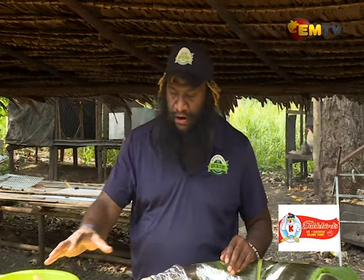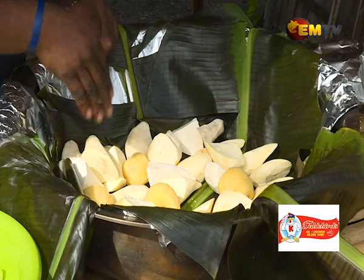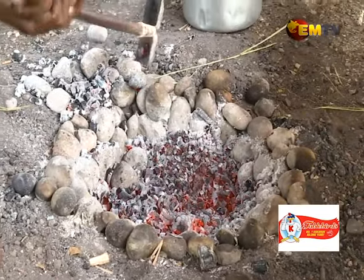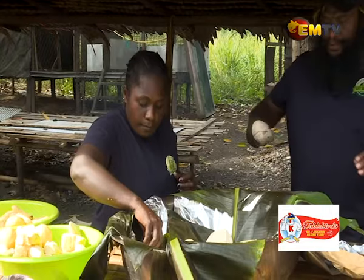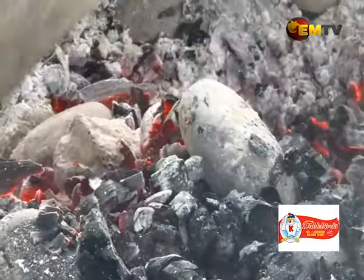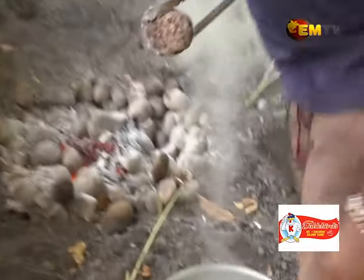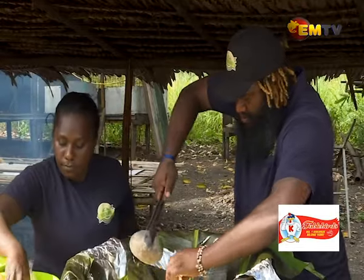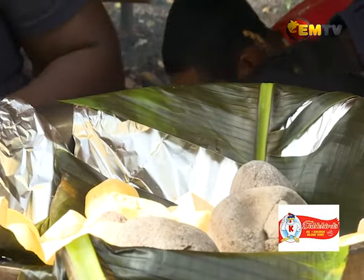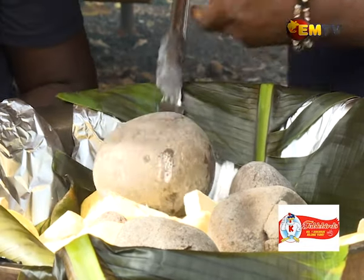Because we've got a lot of Kau Kau, you can also add stones directly in here, which we're going to do now. Okay, now for our chicken.